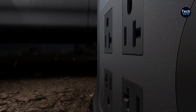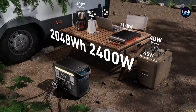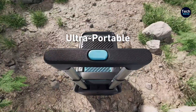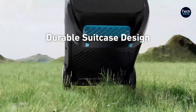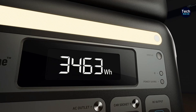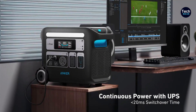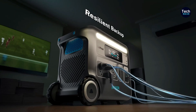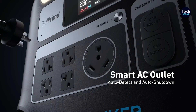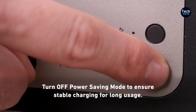In addition to its maneuverability, this generator packs a punch in terms of performance. With the ability to power essential appliances like refrigerators, heaters, and RVs, it proves to be a reliable powerhouse in various scenarios. Anker's user-friendly app further enhances the user experience by providing remote connectivity. Users can conveniently monitor the charging status and power output without needing to physically check the generator, and the app offers remote control over the AC and USB ports.